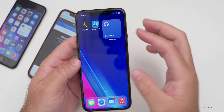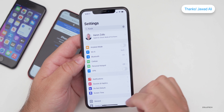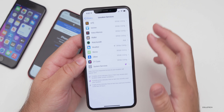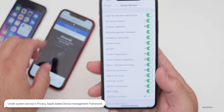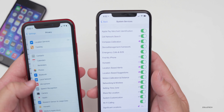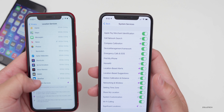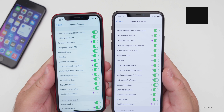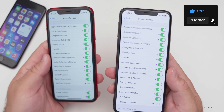Jawad Ali helped me find a different feature under Settings. Go to Settings, then Privacy, then Location Services, scroll to the bottom, and go to System Services. There's a new 'Device Management Framework' option that was not there on the previous beta. I'm not exactly sure what it does specifically, but if you go to beta four and check the same location, it's nowhere to be found. Thanks to Jawad for sending that along — let me know if you know what it allows.